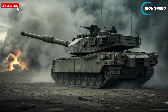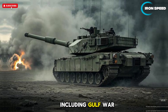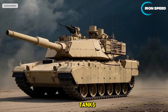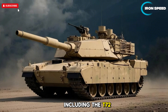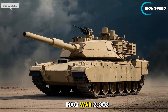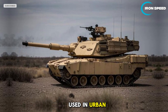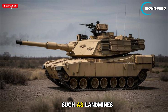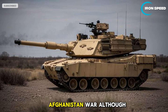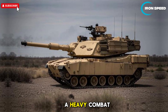The M1A2 Abrams has been used in a variety of conflicts. In the Gulf War of 1991, Abrams engaged Iraqi tanks including the T-72 with a very high kill ratio. During the Iraq War from 2003 to 2011, the tank was used in urban combat and faced threats such as landmines and IEDs (improvised explosive devices). In the Afghanistan War, although rarely used on a large scale, the Abrams retained its role as a heavy combat vehicle.